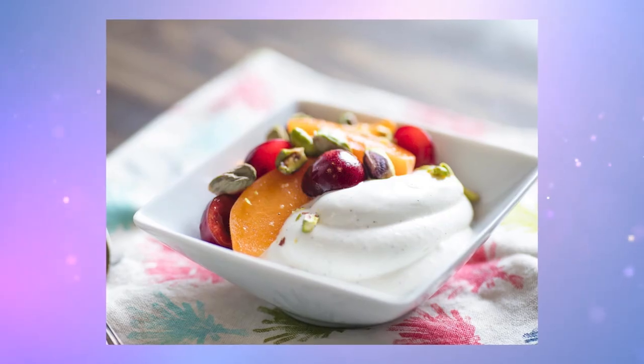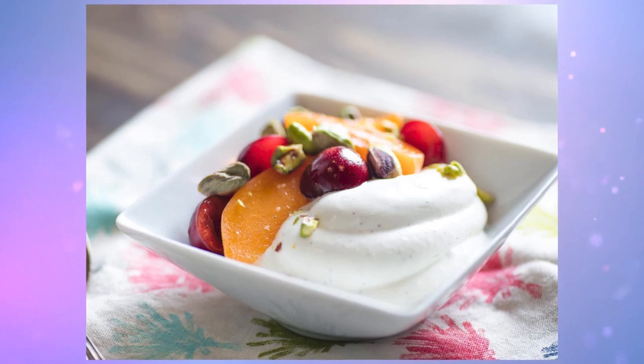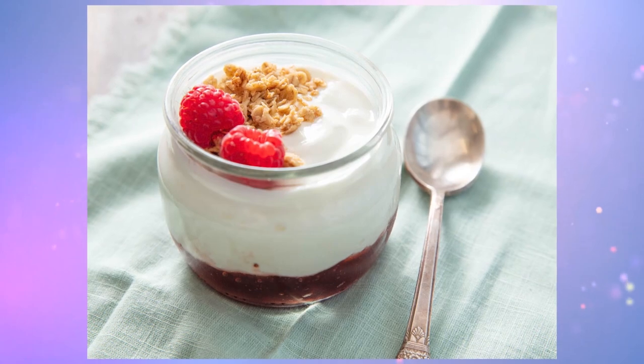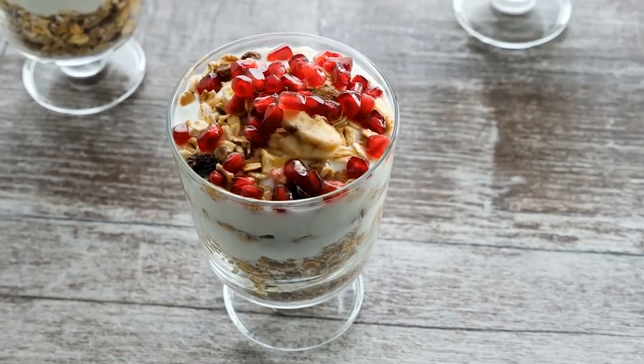In Greece, yogurt is on the menus as a separate dessert. You can try it plain, but usually they are served authentically — gently sprinkled with walnuts and good quality, usually local honey drizzled on it. Sometimes it is garnished with a little fruit. It can be addictive.